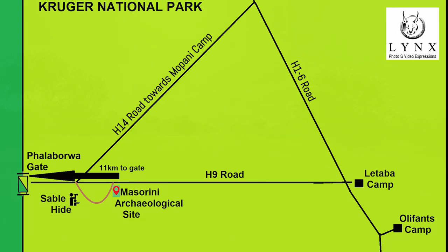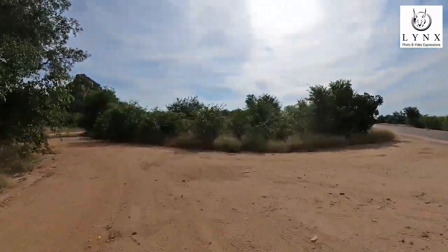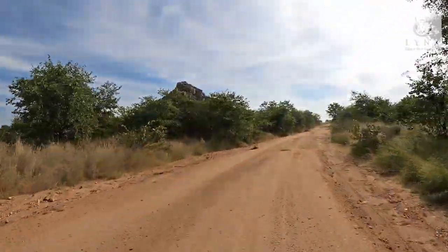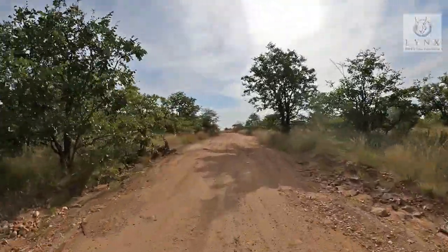The Kruger National Park has many archaeological sites. In this video we will visit one of them called Mazurini. Mazurini is about 11 kilometers from Phalaborwa Gate. It is a lovely stopover with toilets and you can go on a guided tour with a very knowledgeable guide.